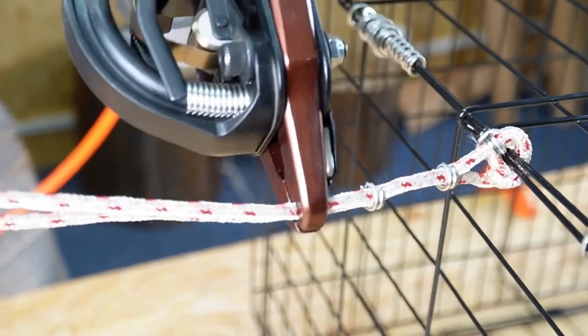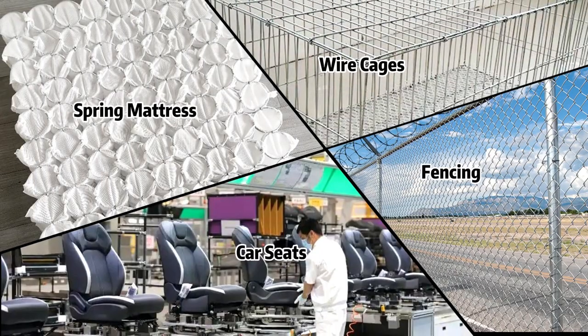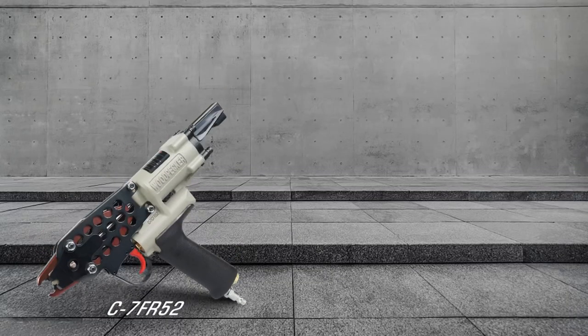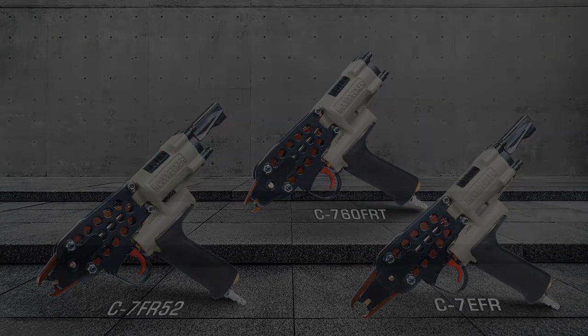Well shaped and strap tightly. Coming out smoothly and stably. Applicable to the brightness of various occasions. Woodpecker FR Series — new upgrade, new experience.